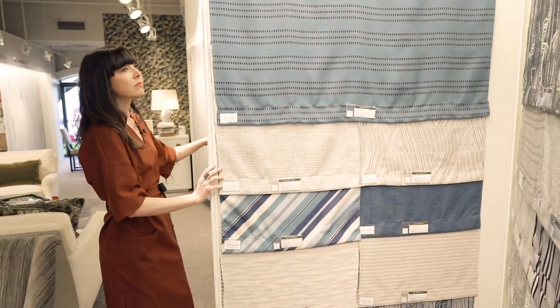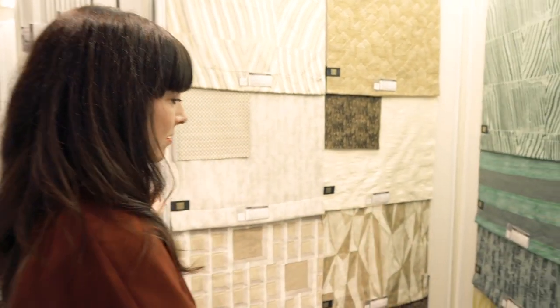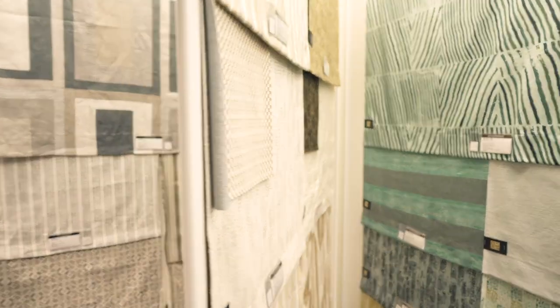I'm at Kravet, and the line that we love the most here is of course by Kelly Wearstler. She again and again always has great new textural and statement fabrics and wallpapers.